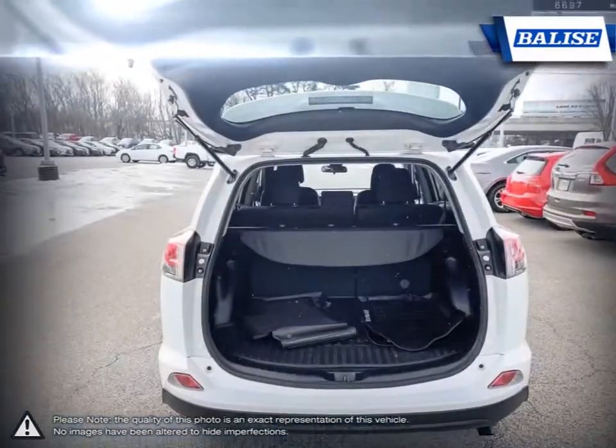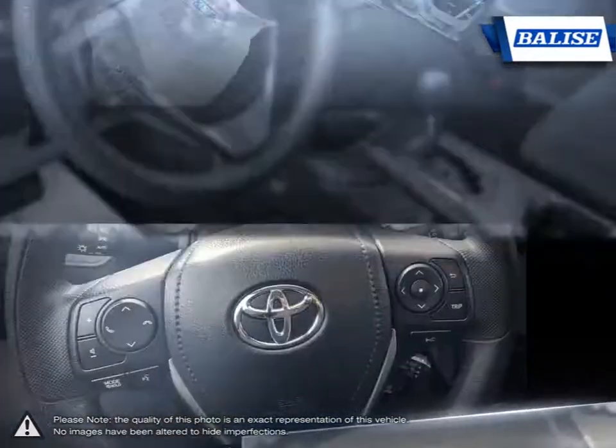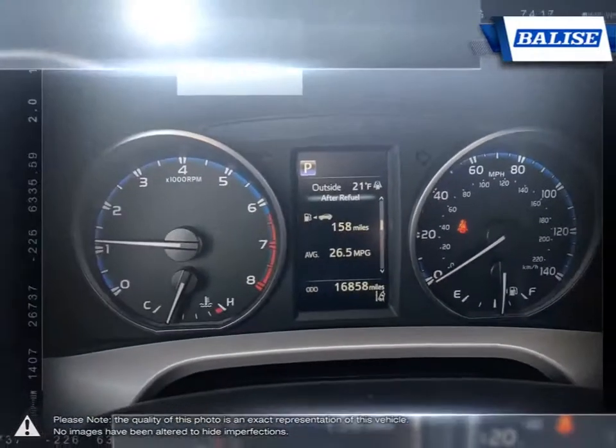At Balise Toyota of Warwick, we offer drivers from across Rhode Island and Massachusetts the newest Toyota models, reliable used cars, and everyday low price auto services.